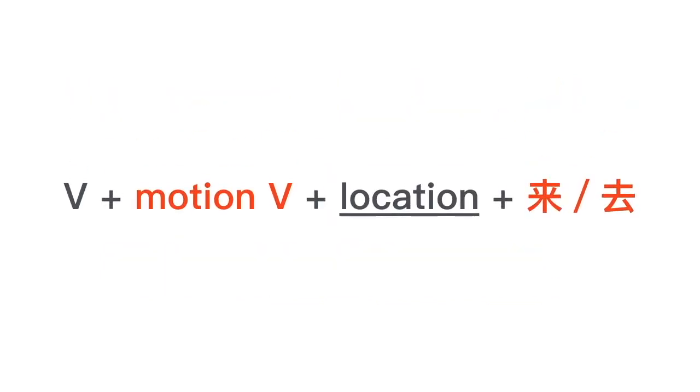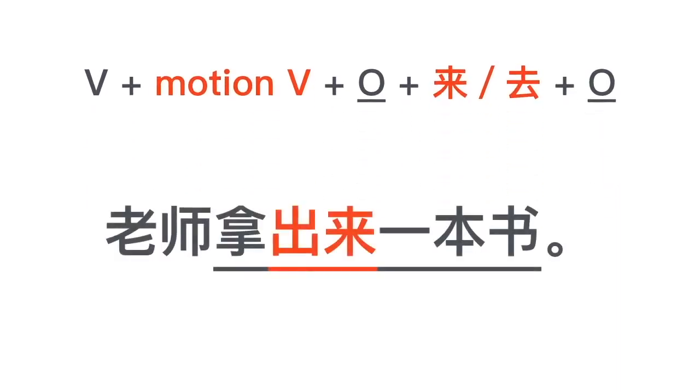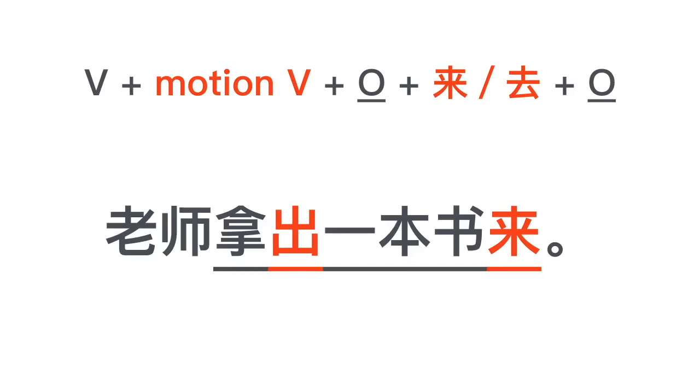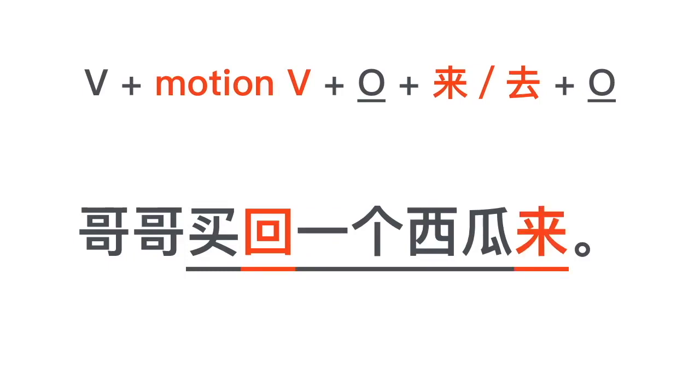So there you have it — compound complement of direction. If you want to include objects in this construction, for example the teacher is getting out a book, the object can either follow 来/去 or precede 来/去. Like this: 老师拿出来一本书, or 老师拿出一本书来. 哥哥买回来一个西瓜, or 哥哥买回一个西瓜来. So the object can be before 来/去 or at the very end.